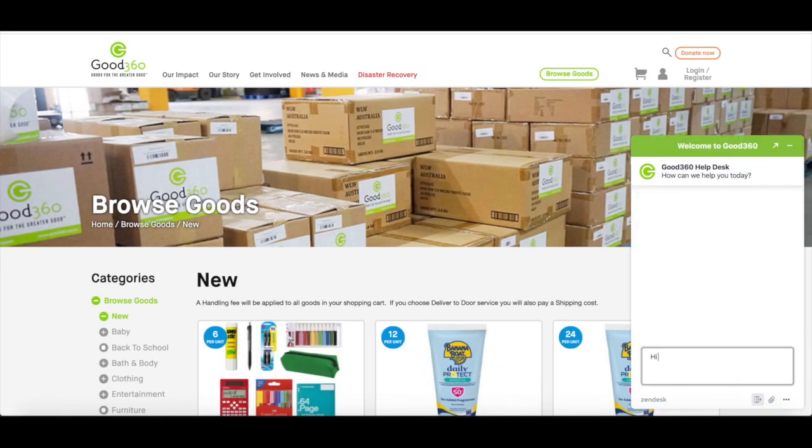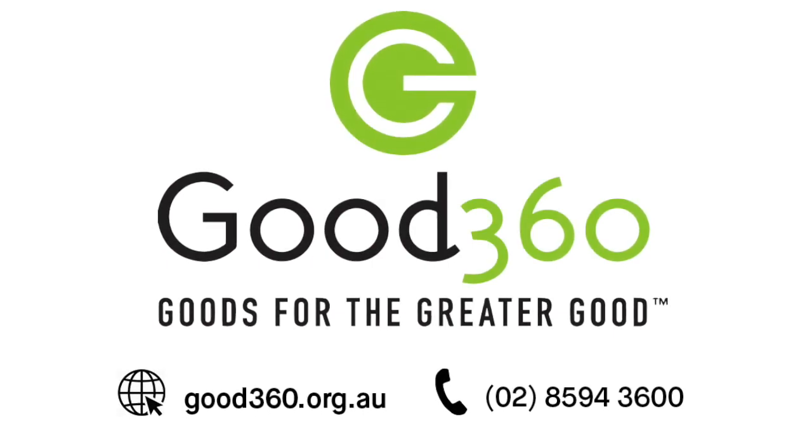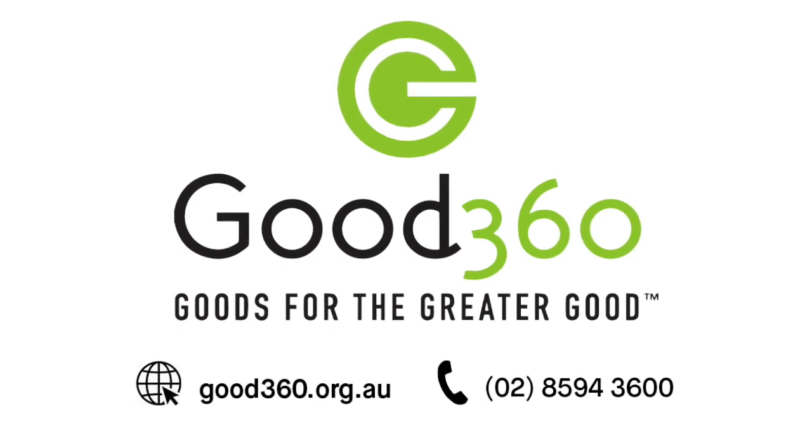If you have any questions, remember to use our chat widget or you can call us on 02 8594 3600. Thank you for watching and happy shopping!